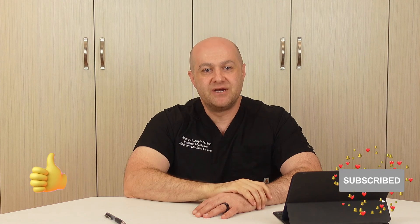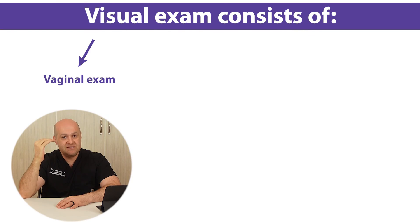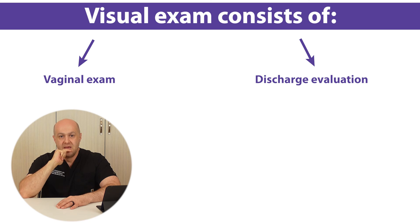We just finished the history comparison for both conditions. Now let me compare the visual exam. Again, 60% of the preliminary diagnosis comes from the visual exam of the vagina and discharge. The visual exam consists of two parts: vaginal exam and discharge evaluation. Let's discuss each part separately and in more detail.